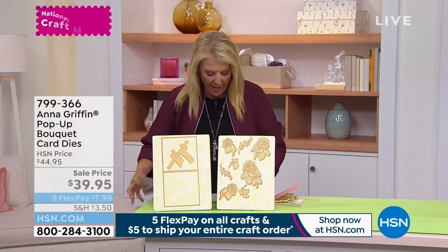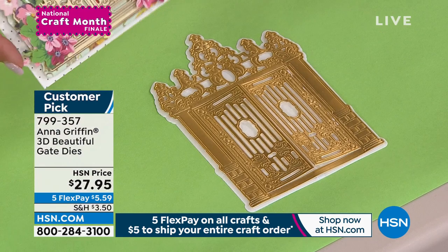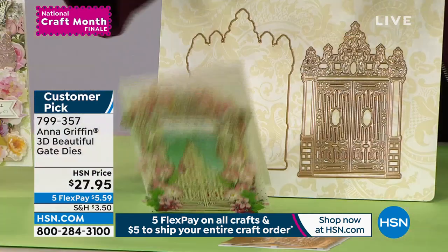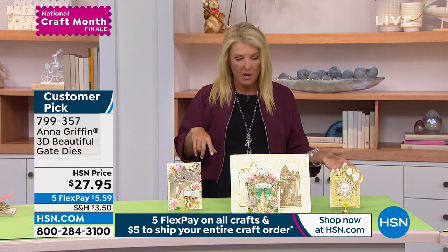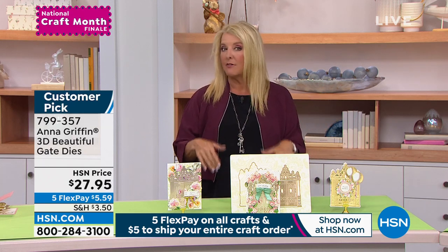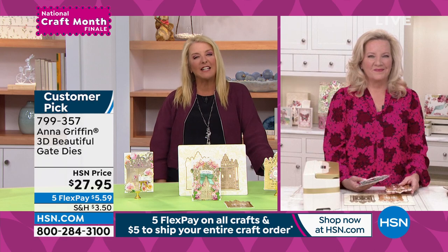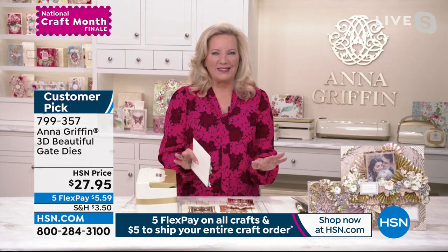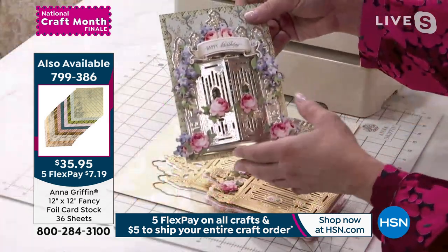Once you do the pop-up once, you go 'oh yeah, I get it' — it's pretty easy. Now we're talking about the beautiful Gate Dies. Look at how gorgeous it is when you layer it up. I'd definitely recommend pairing this with the 36-pack of 12x12 foil cardstock we featured earlier — that with this and the basket die set, even the florals, is going to be unbelievable. I love the gate — it's really a spectacular design. It's a 3D design meaning it engraves, die cuts, and embosses.